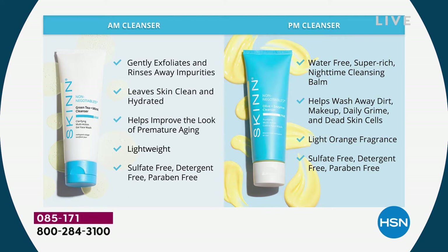In the morning we want to gently exfoliate and rinse away impurities, but gently — it's more like a clarifier. We want to leave skin clean and hydrated; it feels cool and toned and it improves the look of premature aging. I've never heard a cleanser say that before. It's lightweight, sulfate-free, detergent-free, paraben-free. In the evening we're going to use a water-free rich nighttime cleansing balm.